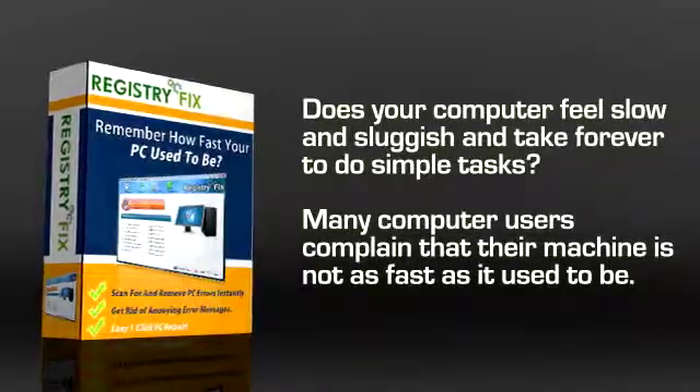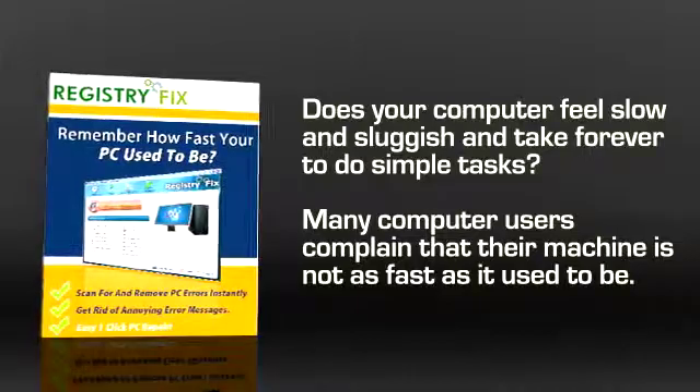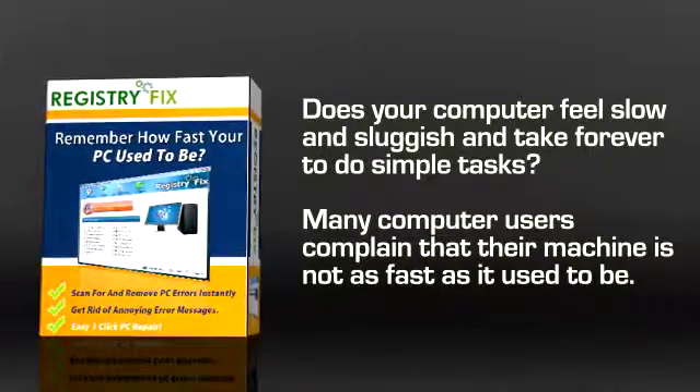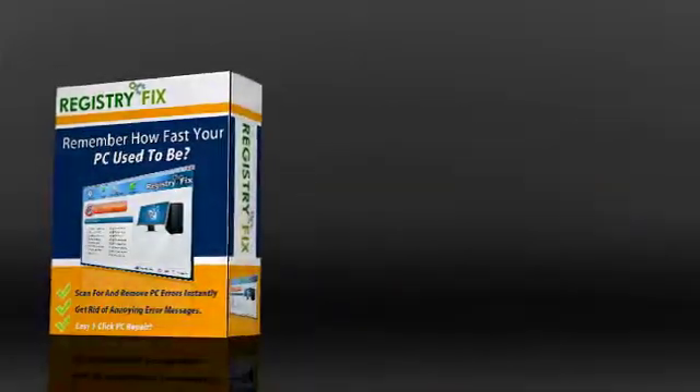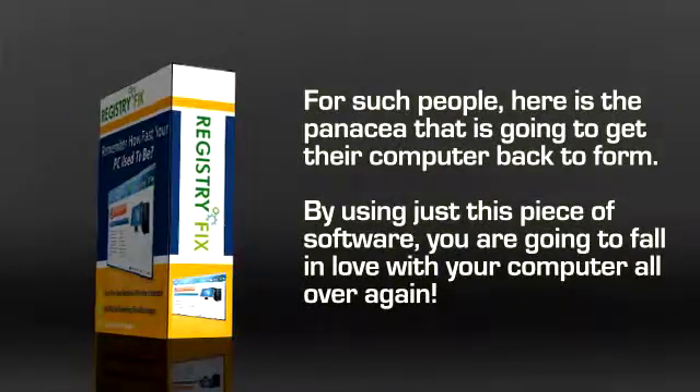Does your computer feel slow and sluggish and take forever to do simple tasks? Many computer users complain that their machine is not as fast as it used to be and just refuses to do things. For such people, here is the panacea that is going to get their computer back to form.